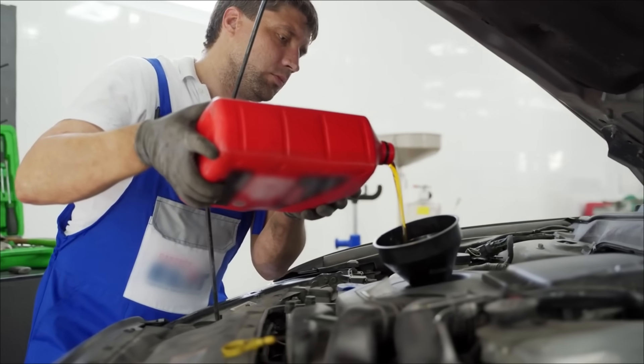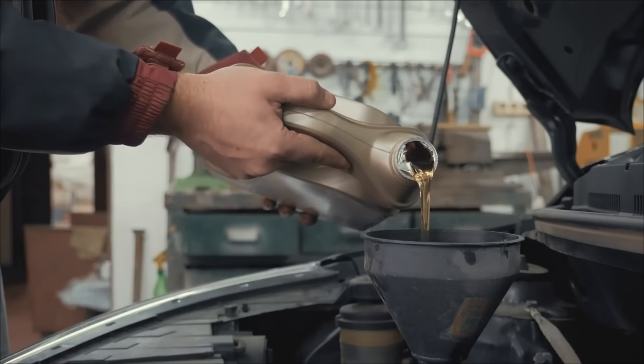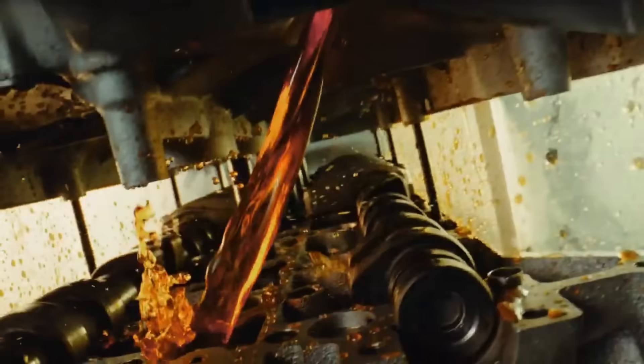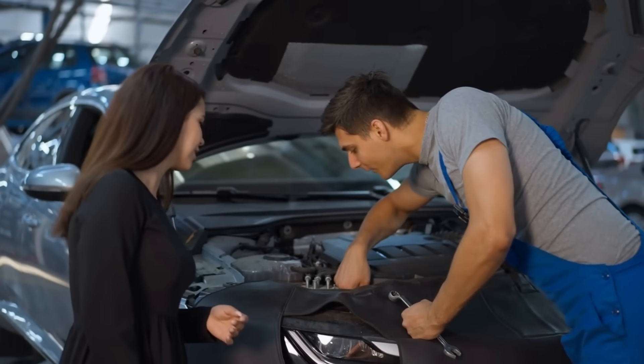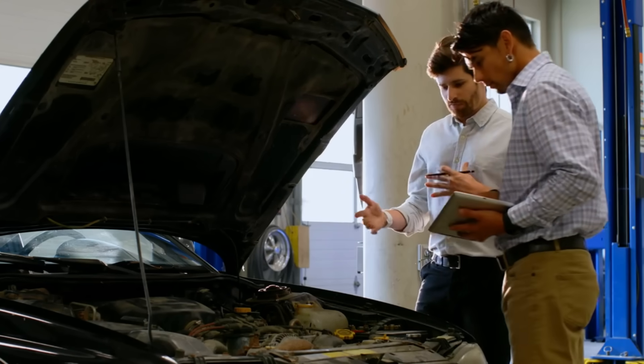And here's the kicker: the engine that died early was using the exact oil recommended in the owner's manual. I'm about to show you data from 50 engines that completely changed how I think about engine oil. By the end of this video, you'll know exactly which oil your engine actually needs — not what some marketing department wants you to buy.